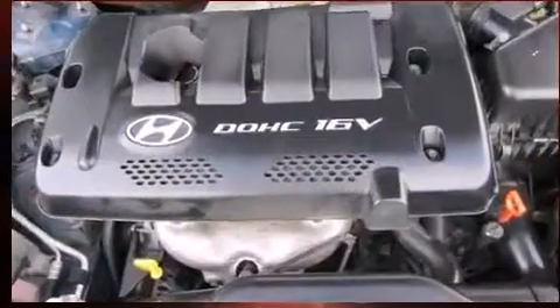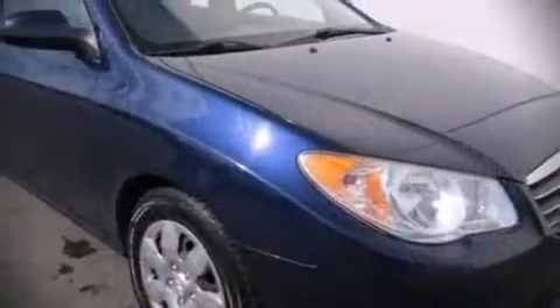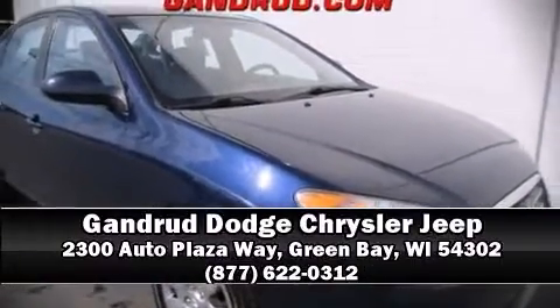You can be assured that you and your passengers will experience top-tier protection. Stop by our dealership or give us a call for more information.